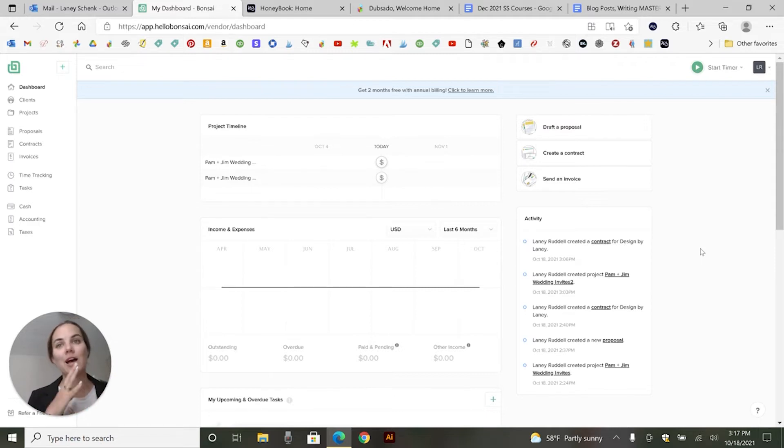Today I am comparing a long favorite of mine, HoneyBook, with a new one that I'm testing out, which is Hello Bonsai. Both of them I have discount codes for you that I'll put in the description of this video so you can get free trials, percent off, free months, etc. So check those out — I really appreciate it if you would use my links if you enjoy these videos.